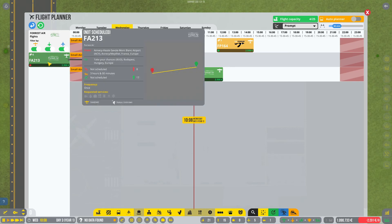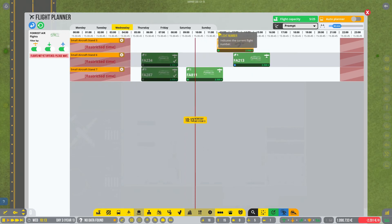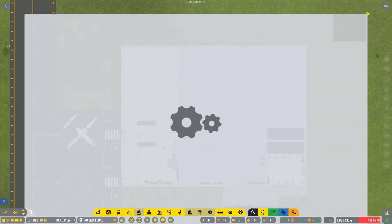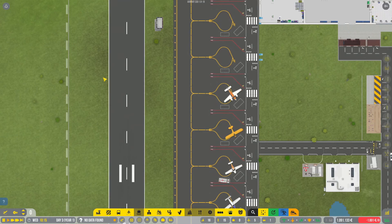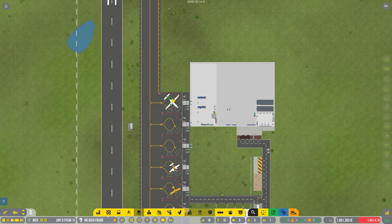We got one more flight — Forest Air, another Saab 340. We have to maintain a little bit of flight separation. And that's the third flight to turn around.